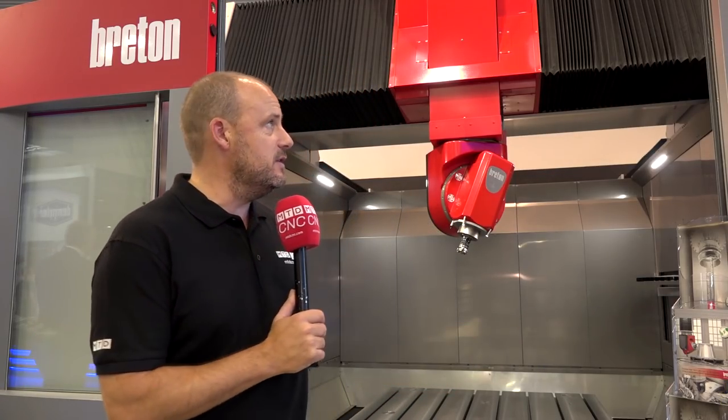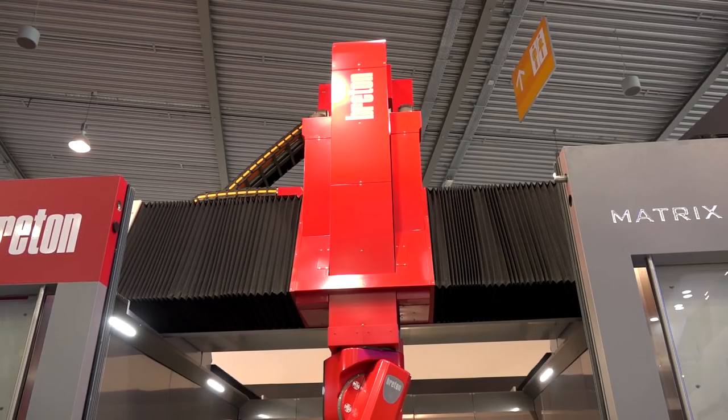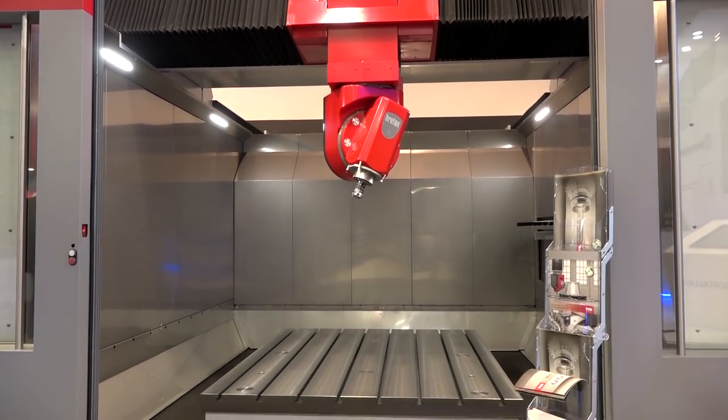Whenever we travel to overseas exhibitions, I just have to go and visit the Breton stand. What eye-catching technology they always have on show. Today's no different. This machine is the Matrix 1000. I know a lot of our audience or many engineers in the UK won't have a need for this size or this capability of machine. However, you'll still probably be interested in seeing that this type of machine is available.